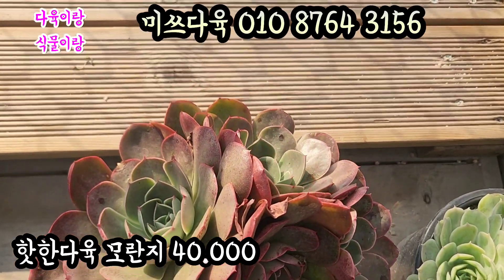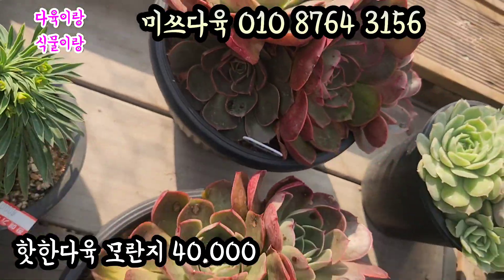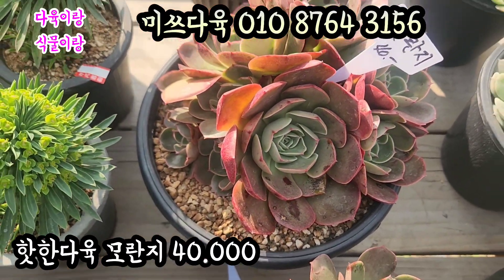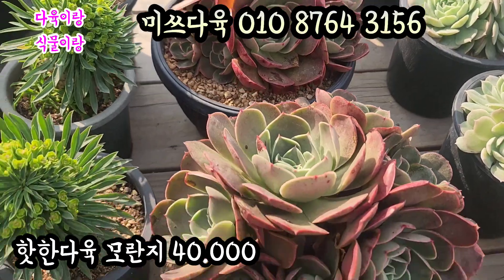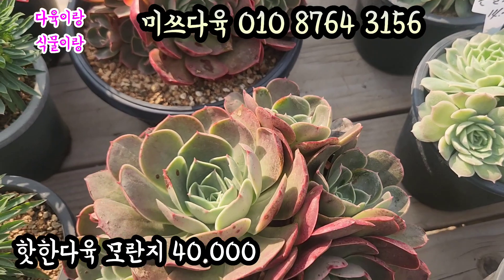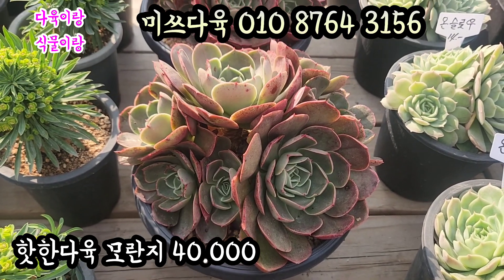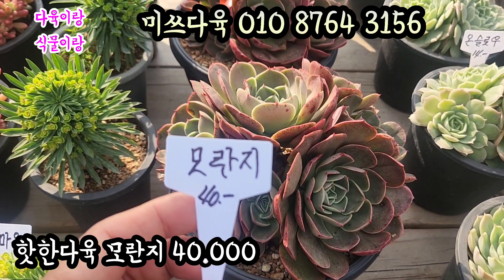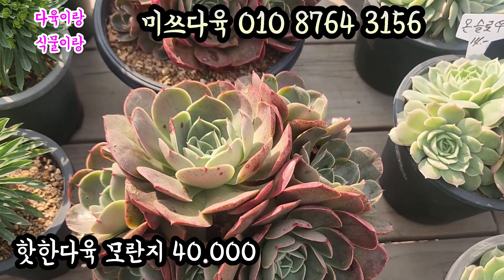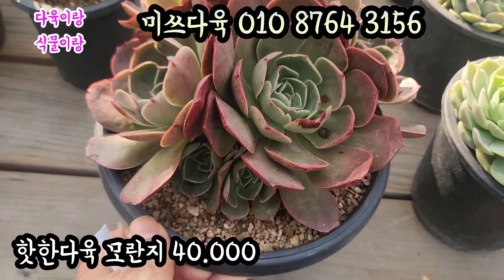예쁘죠? 수영이 요렇게 많아요. 군데군데에 아가를 물고 있는 모란지. 요 아이들 얼굴도 요렇게 많아요. 4만원입니다. 색감 예쁘죠? 앞쪽으로 3개 있고, 또 2개, 뒤쪽으로도 2개 있어요. 아주 예쁜 아이입니다. 물들면 정말 예쁜 아이고요, 아주 귀한 아이입니다. 요즘 핫한 다육이에요. 요즘 요거 상당히 인기 있는 다육이에요. 앞에도 이렇게 아가를 달고 있는 아이들.